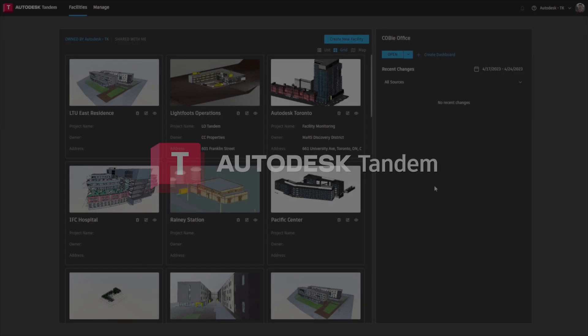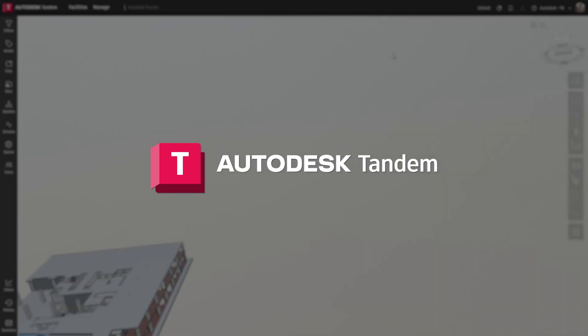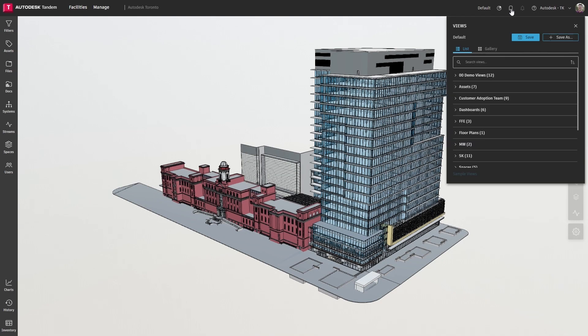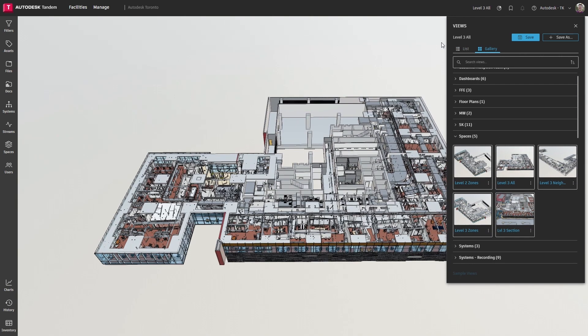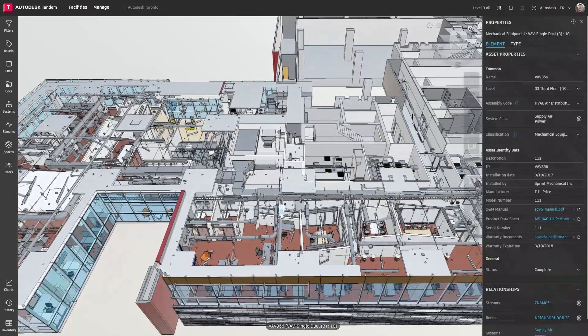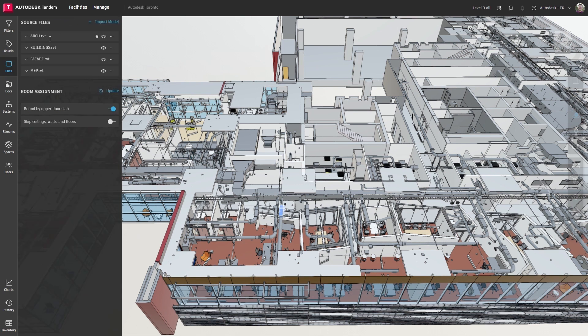To showcase Autodesk Tandem's capabilities for the whole building lifecycle, I'm going to show you how we've been using the digital twin of Autodesk's Toronto office. From creating the dynamic digital replica, right through to leveraging its near real-time and historic data for operational insights, I'll be focusing on just a few of Tandem's features which will help you develop smarter buildings and achieve operational excellence.